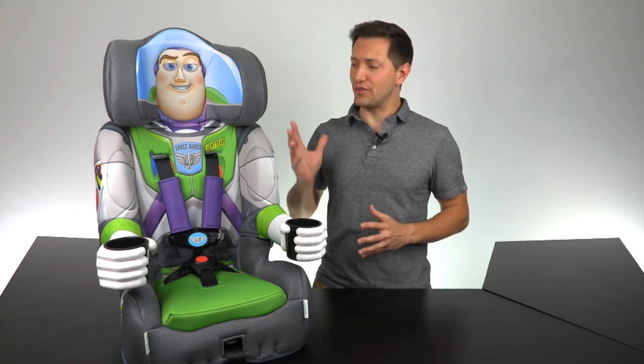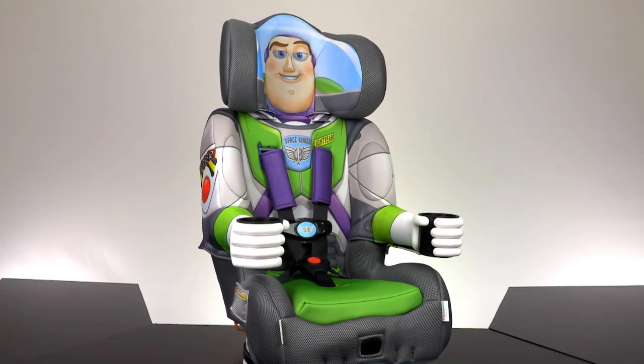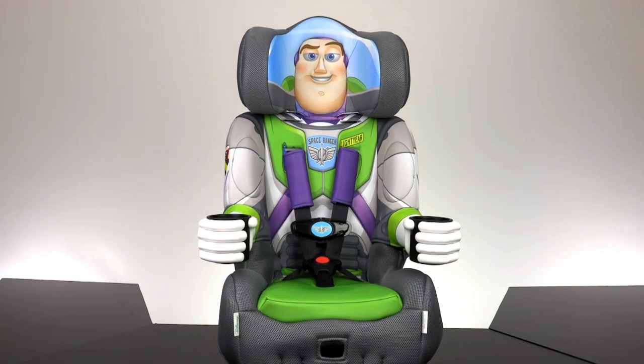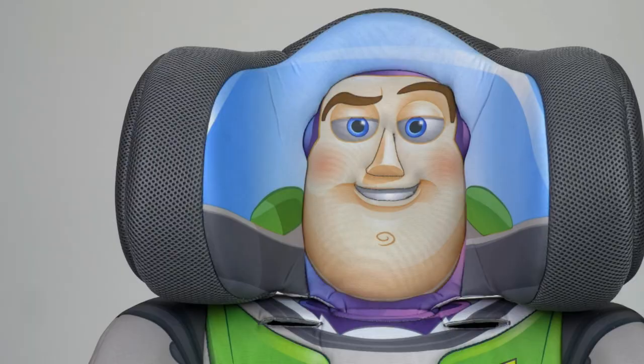Travel around the galaxy in style with a new Buzz Lightyear 2-in-1 harness booster from Kids Embrace. Kids Embrace makes the only Disney Pixar Buzz Lightyear 3D character car seat on the market that kids want to stay in. Ditch the boring gray seats and upgrade to a Kids Embrace seat.